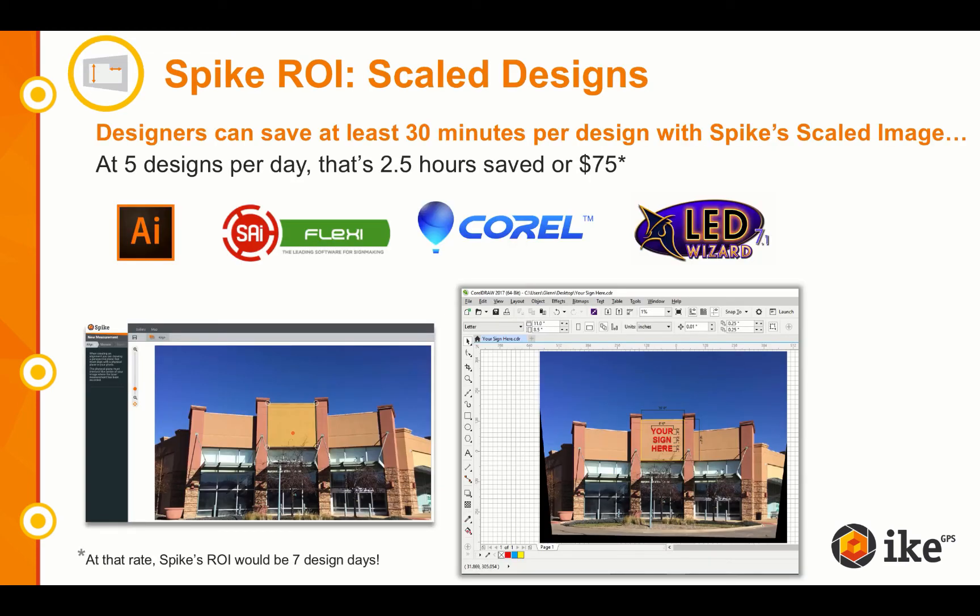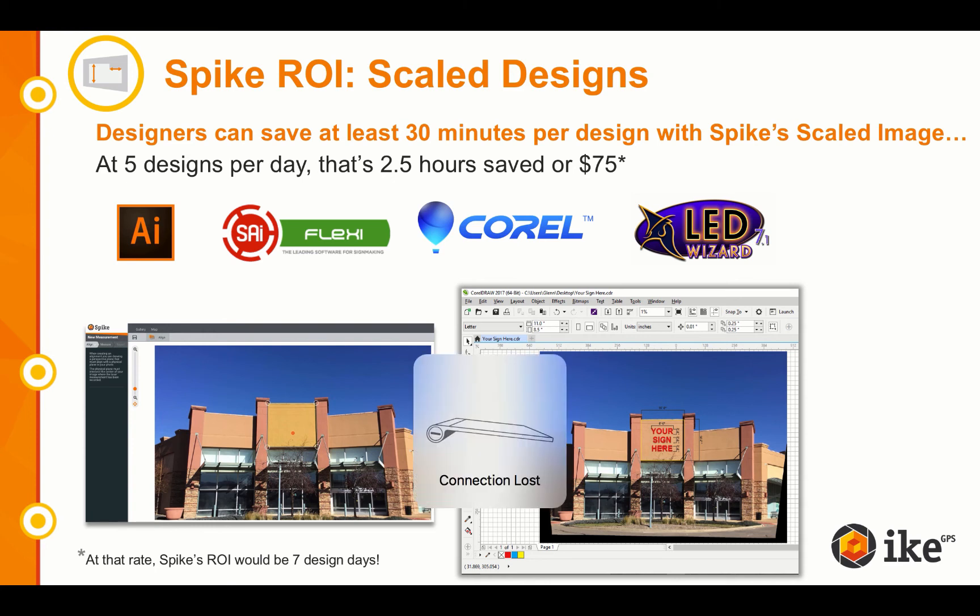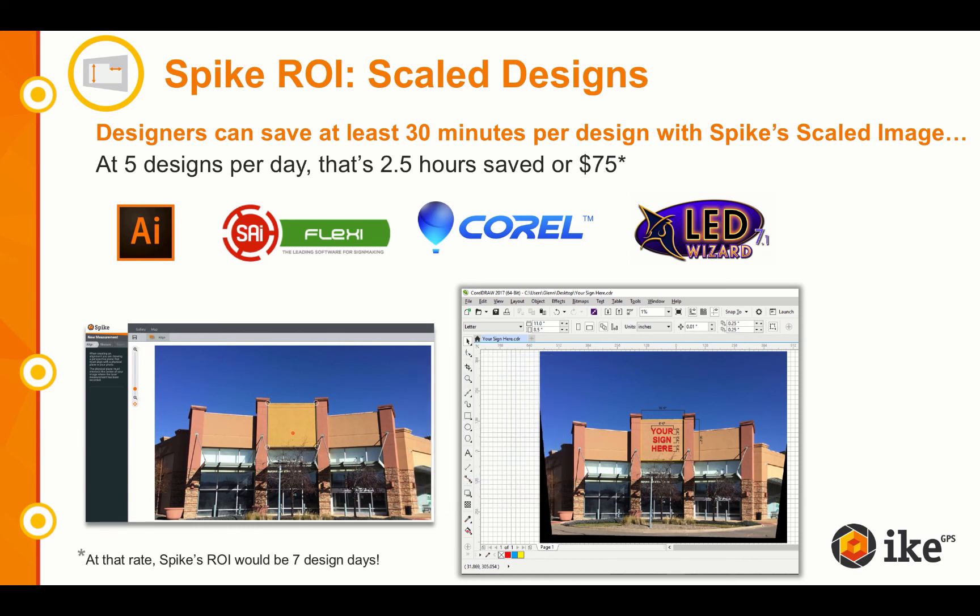The fourth ROI category is about saving your graphic designer valuable time. We've heard from users that designers can save on average 30 minutes per design by using Spike's scaled image. A scaled image is a 1-to-1 scaled and de-skewed JPEG that can be imported directly into Flexi, Adobe Illustrator, CorelDRAW, or LED Wizard, enabling your designer to measure natively inside your design software and not have to de-skew the photo prior to import.